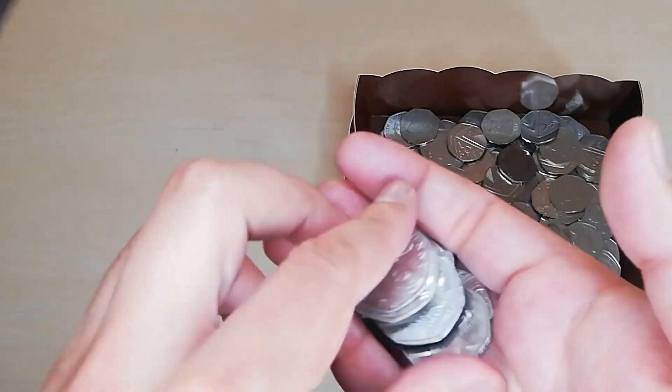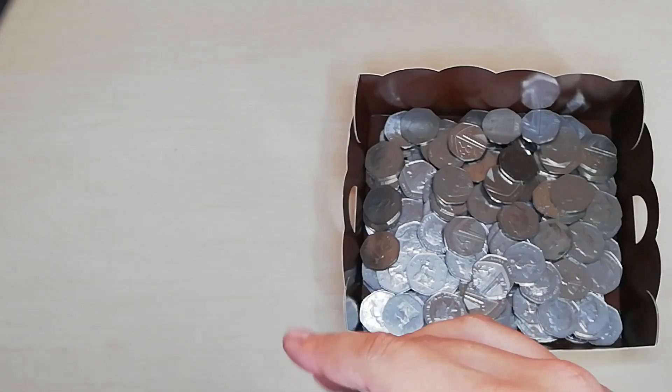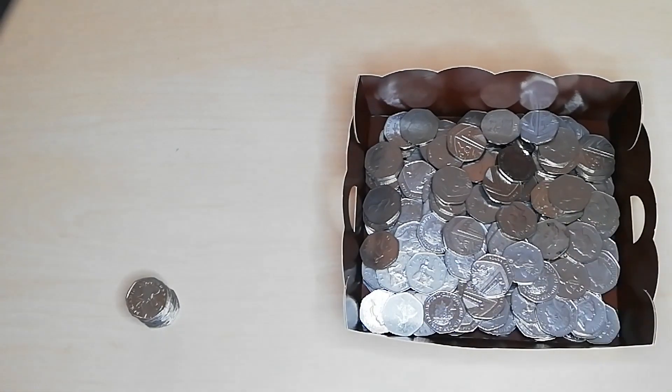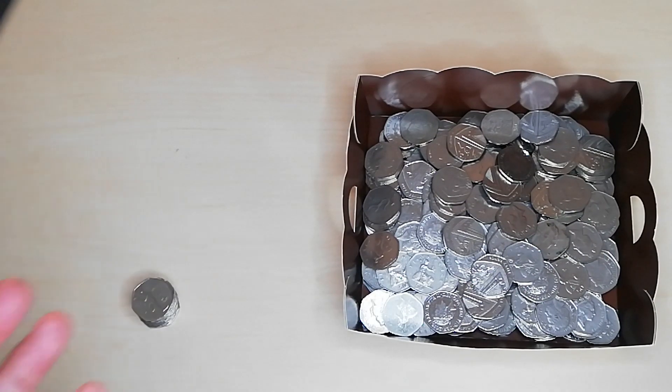I'll be adding these coins into my collection. The duplicates I'll be taking back to the bank, cashing them in and withdrawing another £100 so I can do another coin hunt. And that is it, ladies and gentlemen — thank you very much for watching, I hope you enjoyed this video.